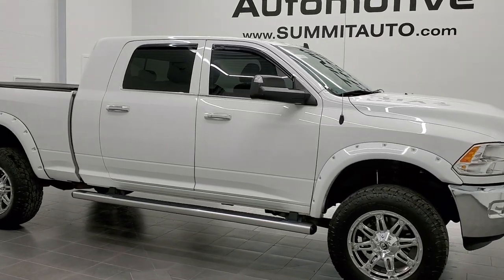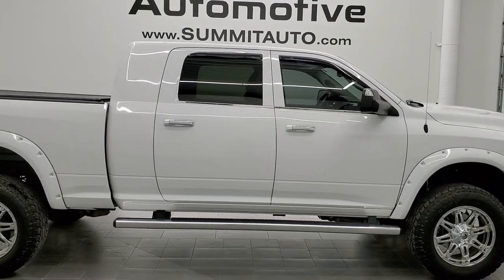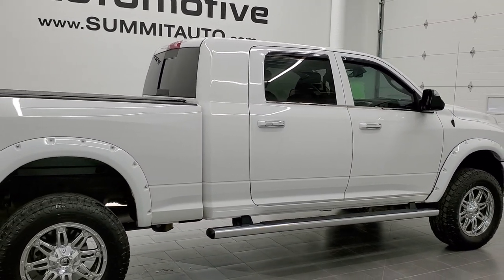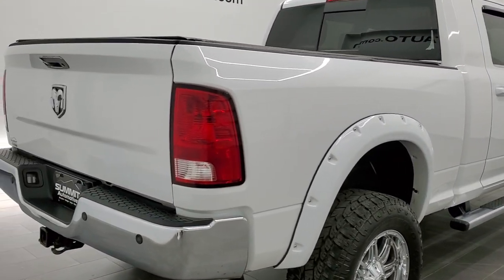This is stock number 11263. We are here at Summit Automotive in Fond du Lac, Wisconsin, your new and used heavy-duty truck and Ram headquarters. Today we are checking out this super clean 2015 Ram 2500 Mega Cab Short Box.